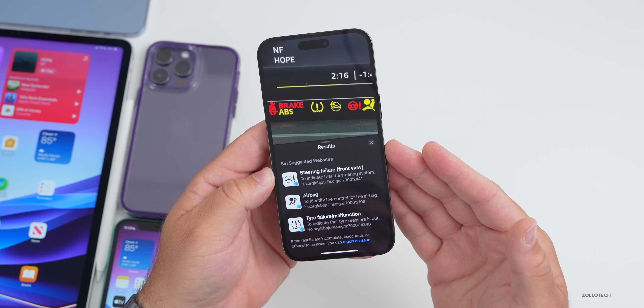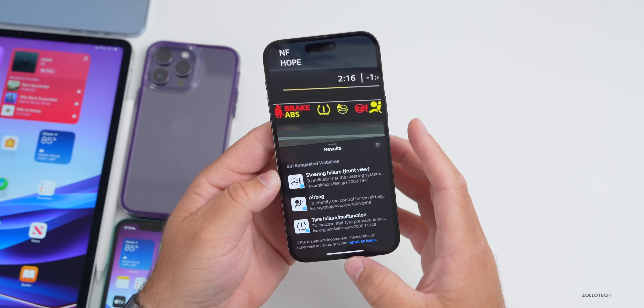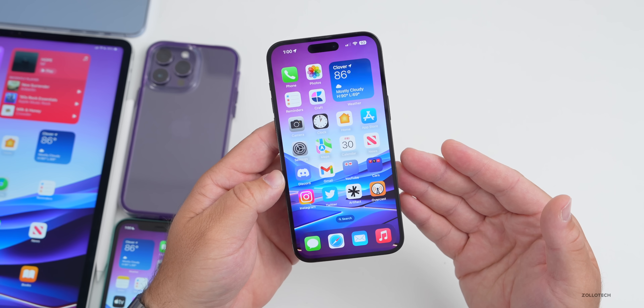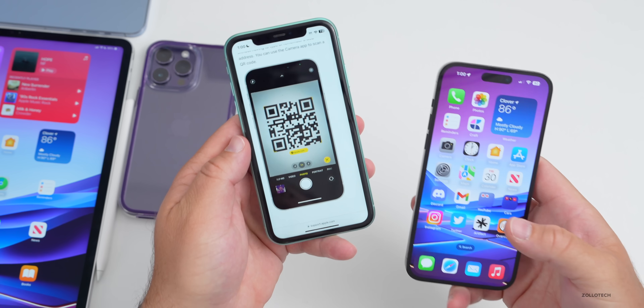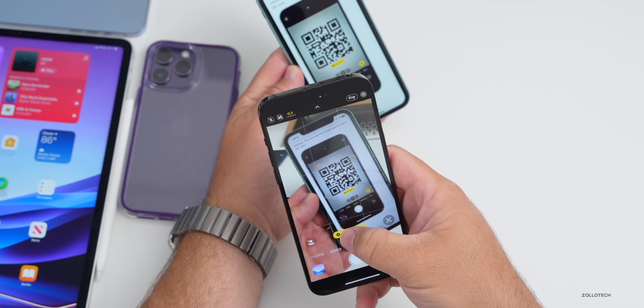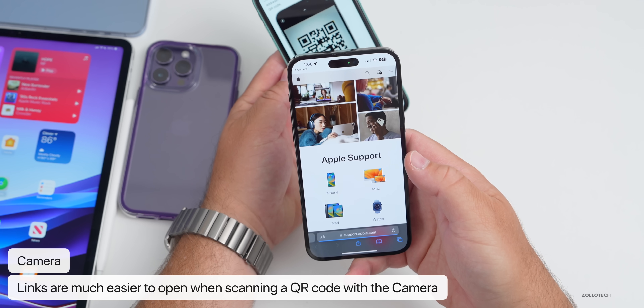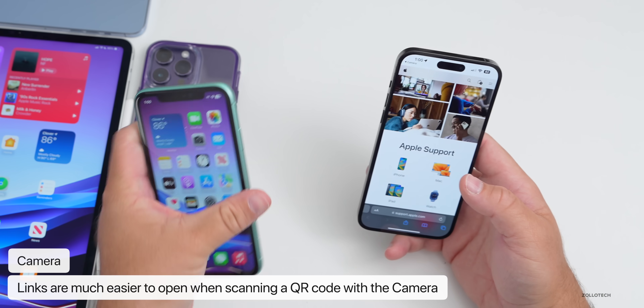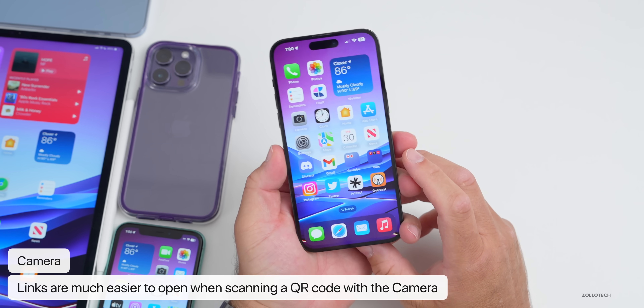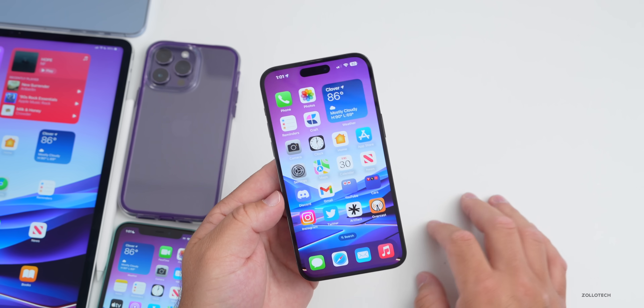If you find any more symbols it recognizes, let me know in the comments. Also, scanning a QR code now has an easier way to get to those links. Bringing your phone over a QR code and tapping on it brings you directly to that website — it's much faster than before. That's a great update.